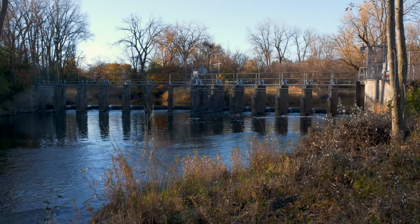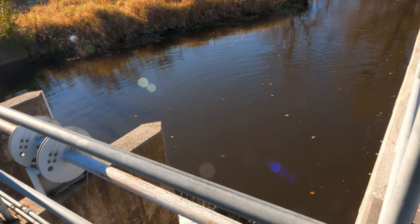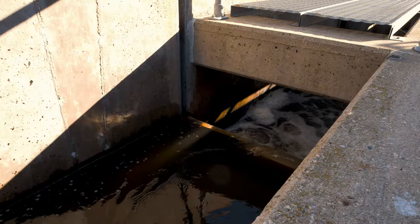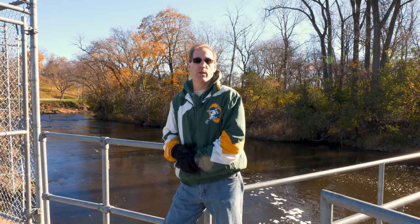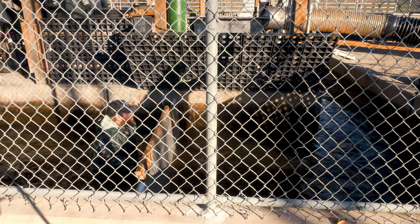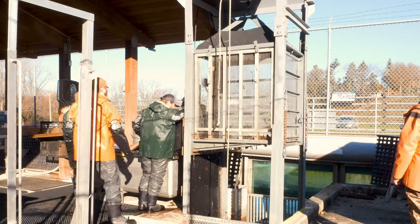Stage one at the Root River Steelhead facility is stopping the fish from migrating up the Root River. We've built a two-part dam where we put stop logs in to prevent fish from continuing their spawning run upriver. Instead, they roll into our fish facility through a seven-step fish ladder — that's really the first stage of getting them up into the facility where we can process them. Once they swim up the fish ladder, we trap them inside and move them up for processing.